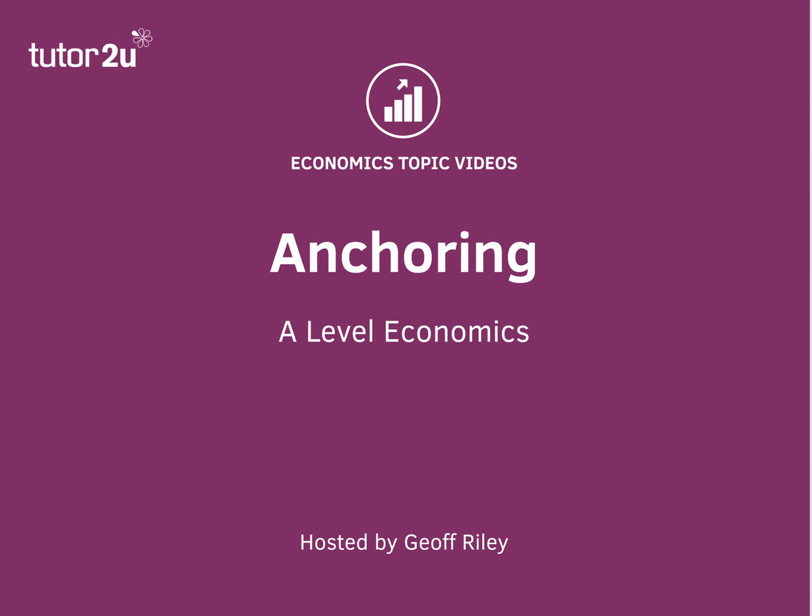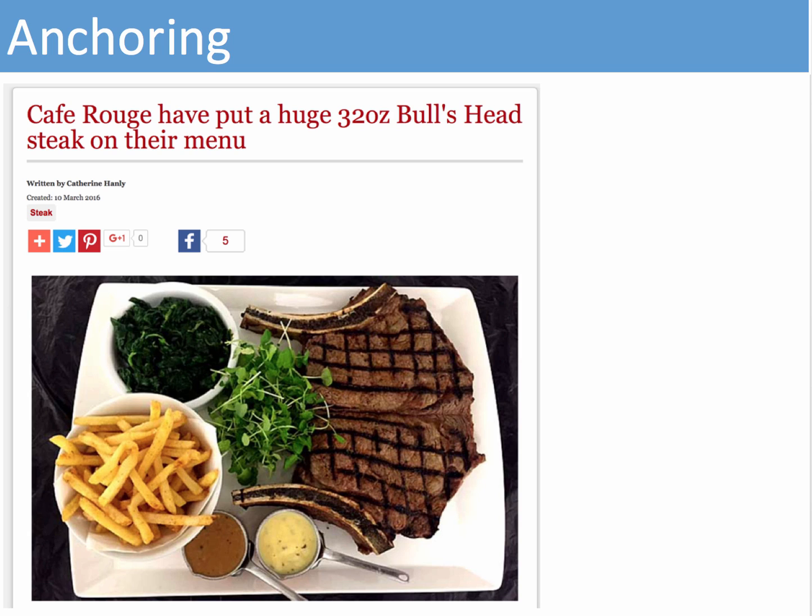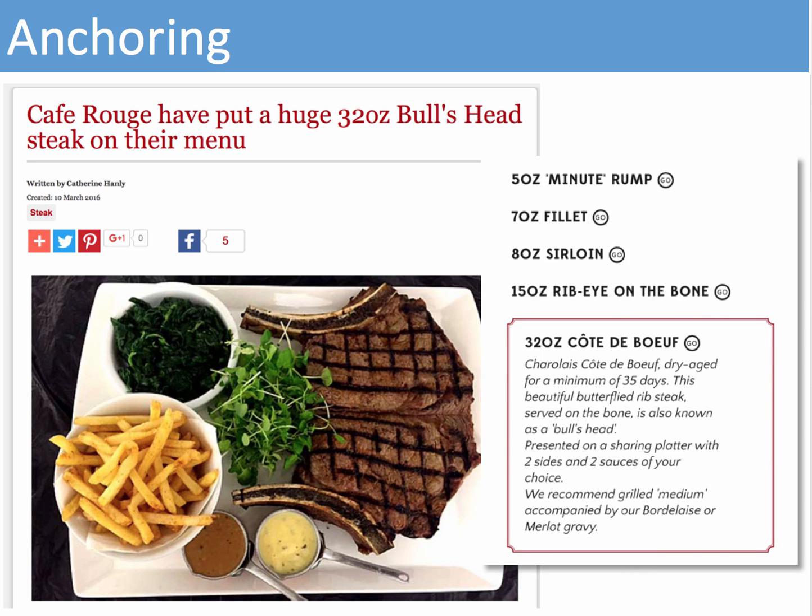Welcome to another in our series of short videos on behavioral economics. In this session we'll focus on anchoring. A few months ago, Café Rouge decided to put on their menu an enormous 32-ounce balshead steak. Here's how that steak looked in the ranking of sizes on offer to consumers, all the way from the five-ounce minute steak through to the big 32-ounce one. This 32-ounce steak was £45.